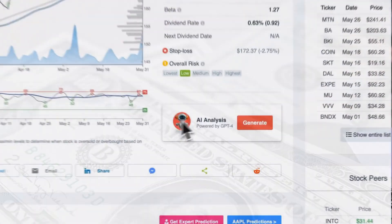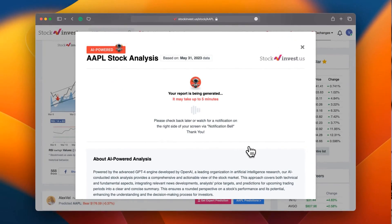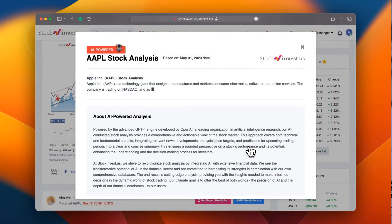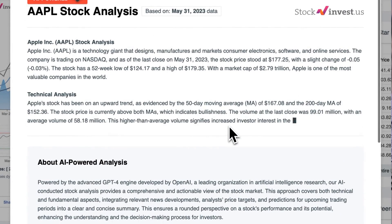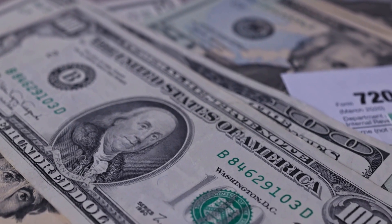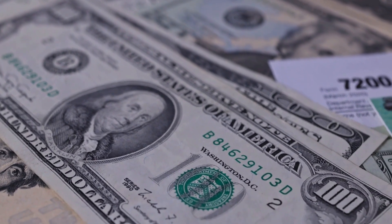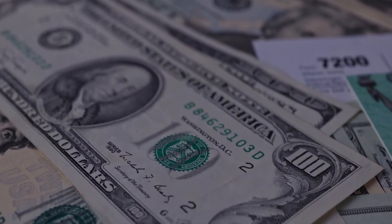Enhance your trading decisions by trying our newly launched AI stock analysis tool, powered by GPT-4, at stockinvest.us. Tap into the power of AI and receive free price predictions and in-depth analysis for any one among 45,000 companies worldwide today. Please note that this video is for informational purposes only and should not be interpreted as financial advice.